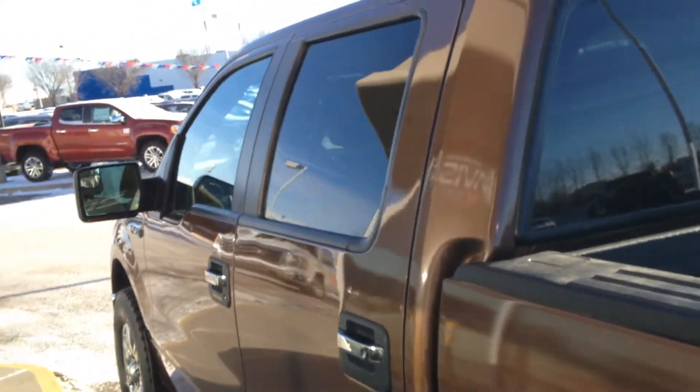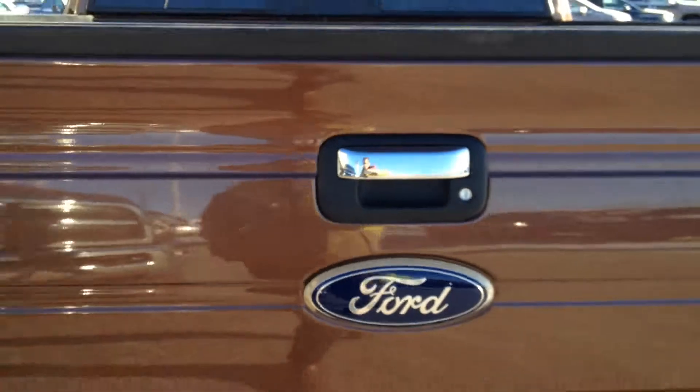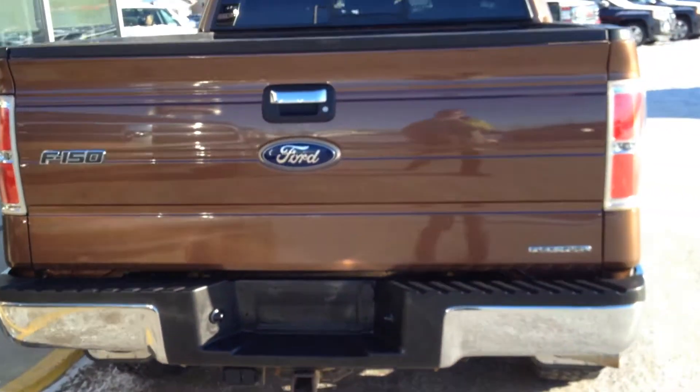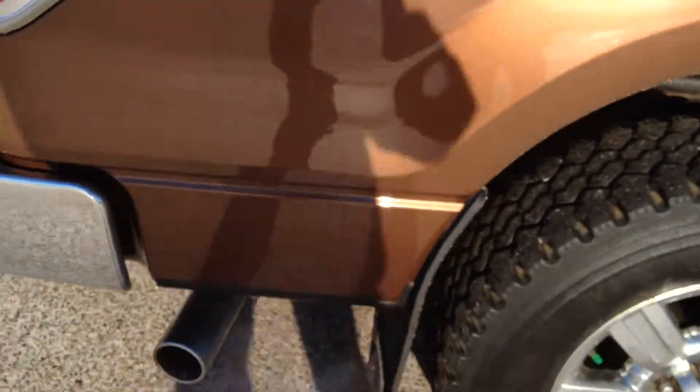Turn signal on the exterior of the mirror cap there. Chrome rear bumper, toe hitch, chrome exhaust tip, and we have some mud flaps.